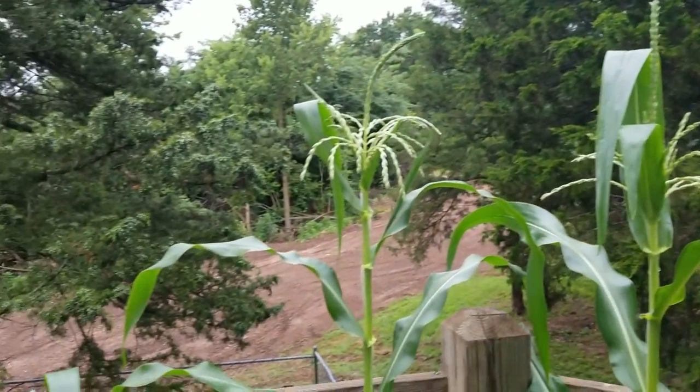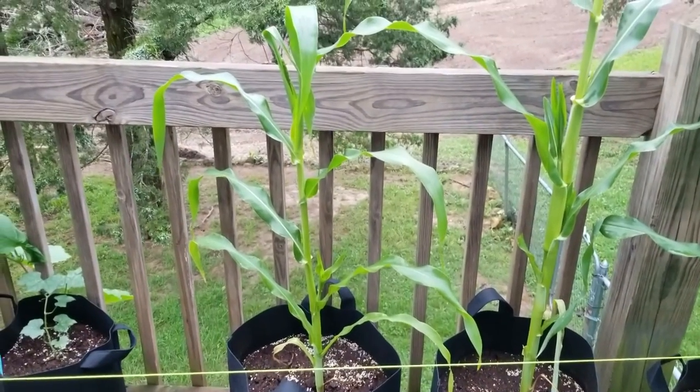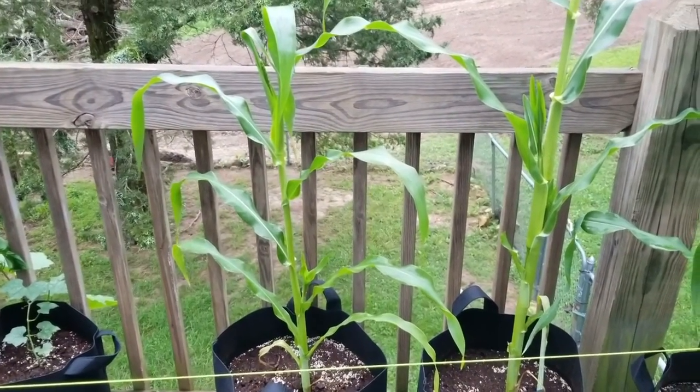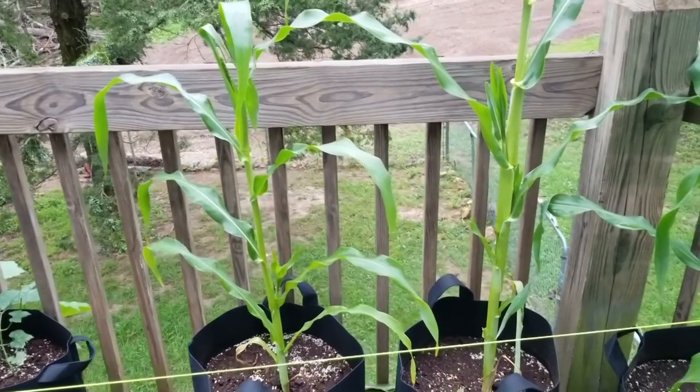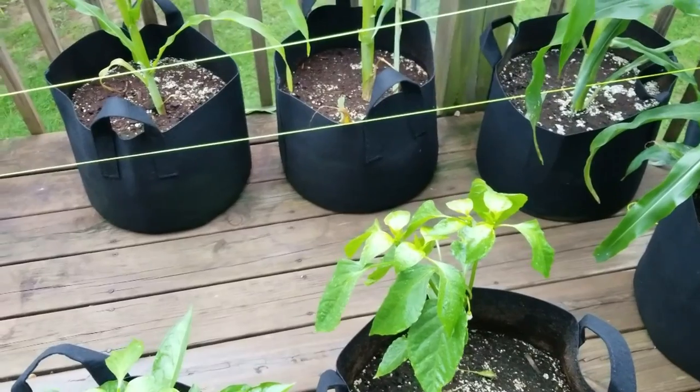We've got one little corn plant that's taking a little bit longer, but that just means we'll have corn after the others stop producing. And we've got jalapeños coming in too.